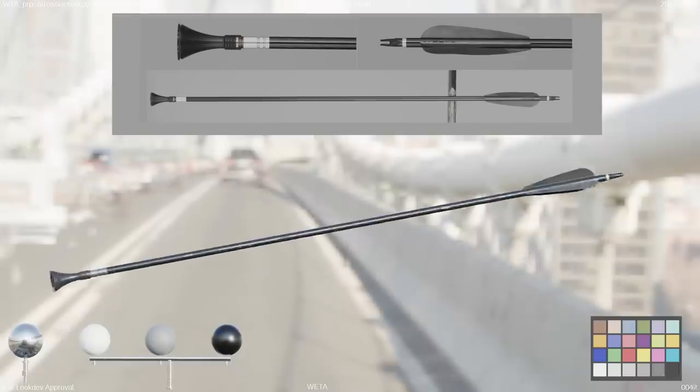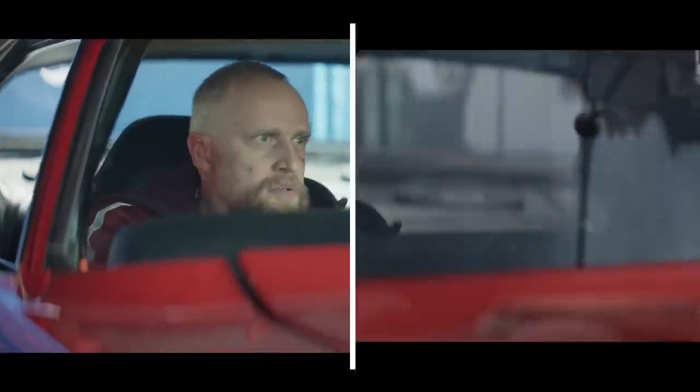The suction cup arrow appears to be a very benign arrow at the beginning of the sequence, but ends up saving them at the end as Clint uses it to suction onto a subway car speeding below on the Manhattan Bridge.